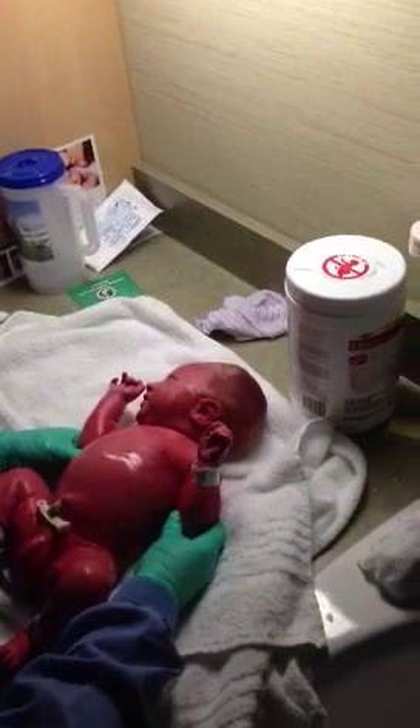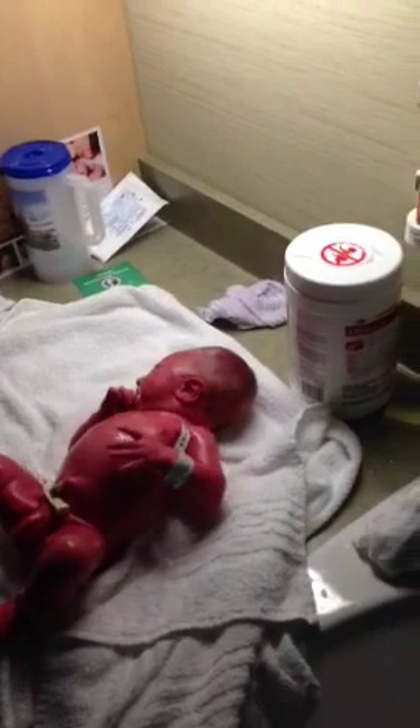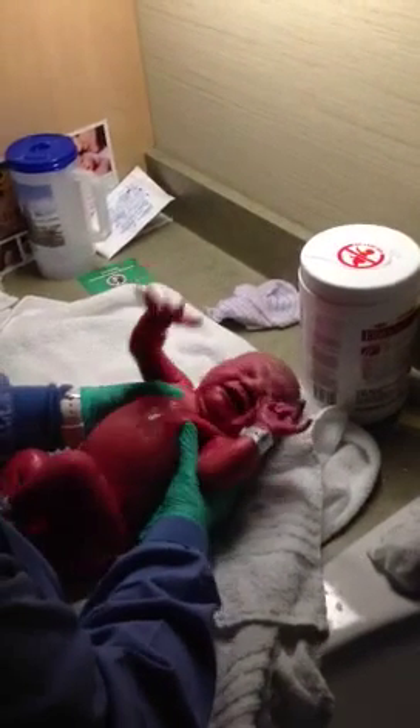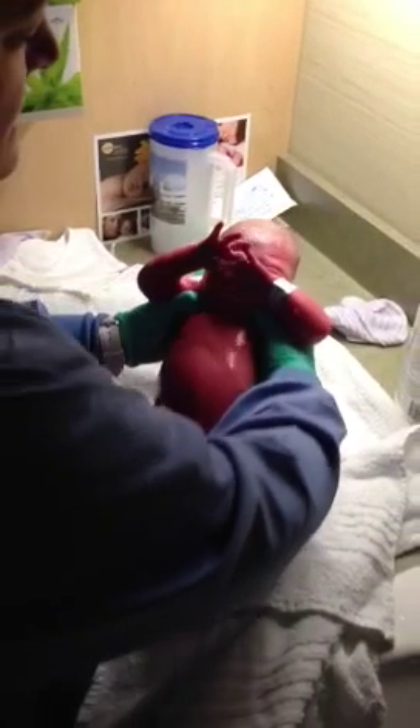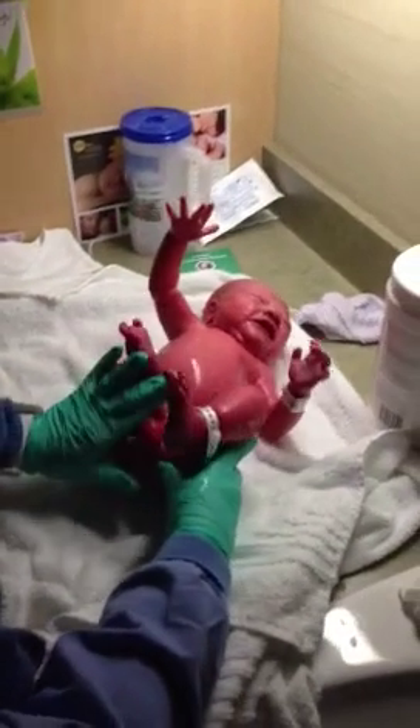Oh, he just peed on you — yeah, he sure did. And then this is called the stepping reflex. You put pressure on his feet and he'll put one foot up like he's going to take a step. There he goes — that's the stepping reflex. So that tells us that his central nervous system is intact and everything's developed well.